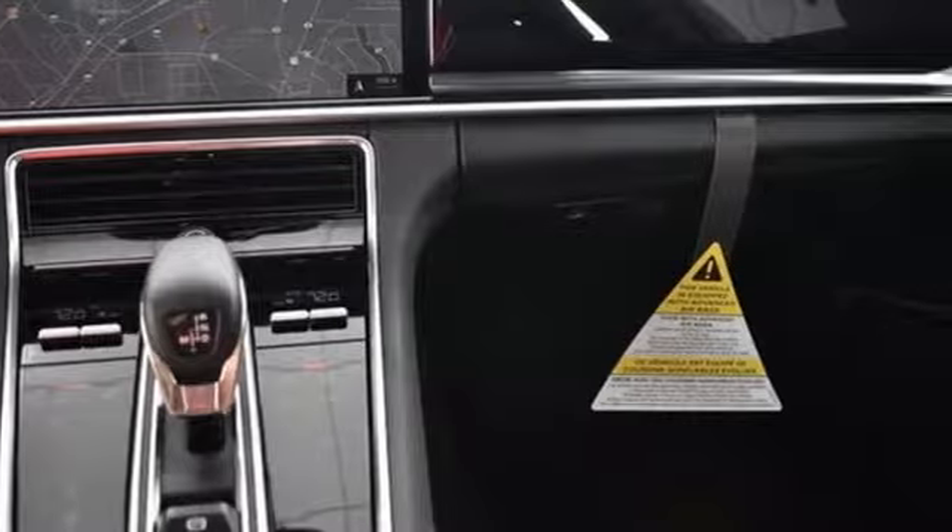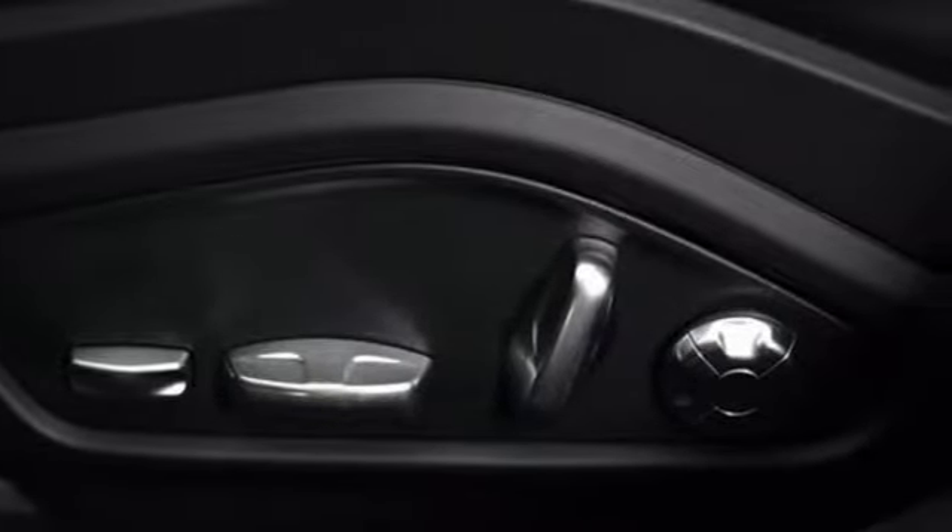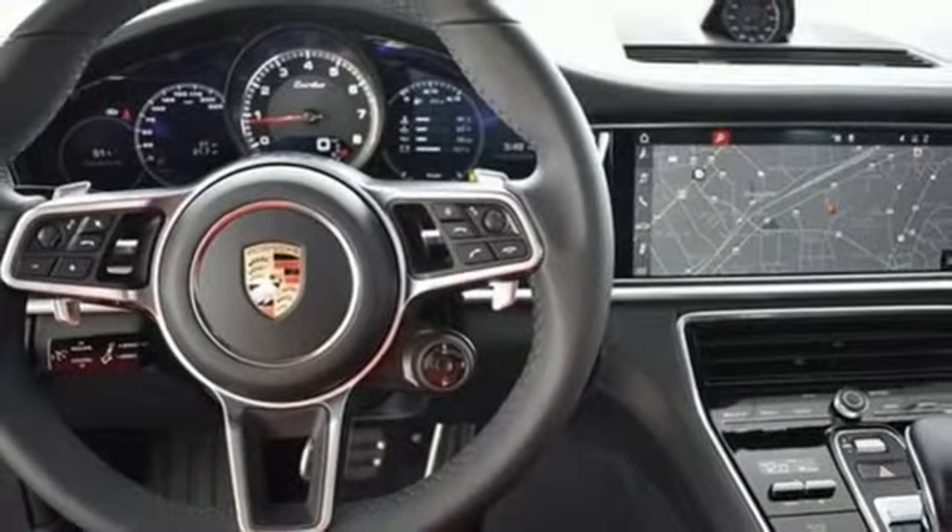Integrated navigation system. Power heated mirrors. Heated and ventilated leather bucket seats. Configurable instrument gauges. Auto dimming mirrors. Multi-zone climate control.